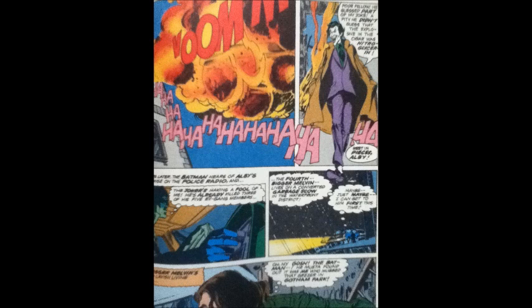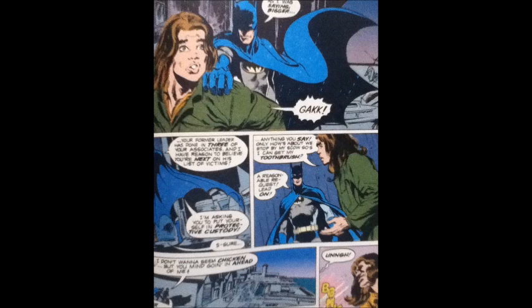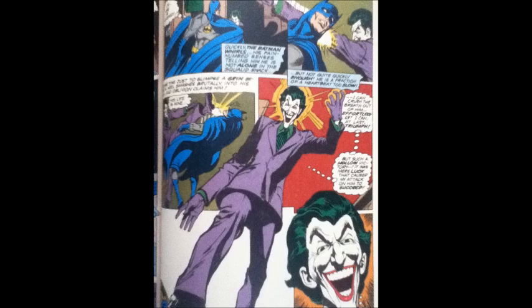The story opens in the outskirts of Gotham City where a body is found by Commissioner Gordon and Batman. They automatically assume it's the Joker because the body has a ghastly grin on his face, and there's also a nearby Joker card that was left behind. So immediately Batman suspects that it was the Joker who is behind this murder.